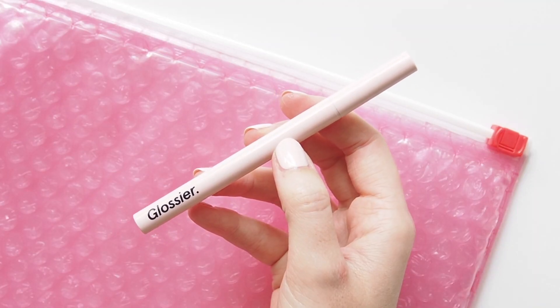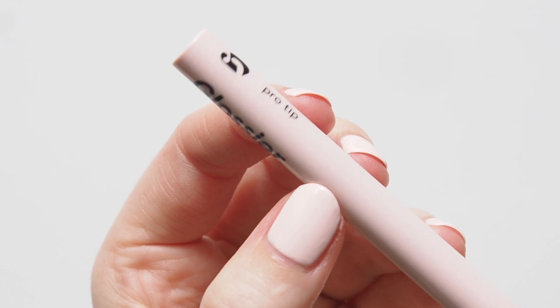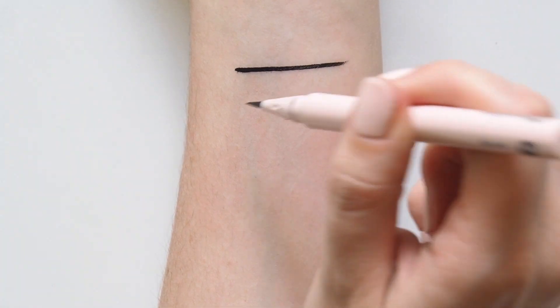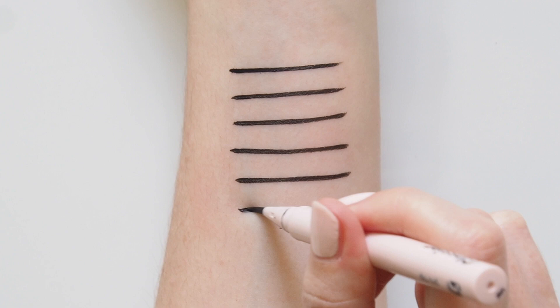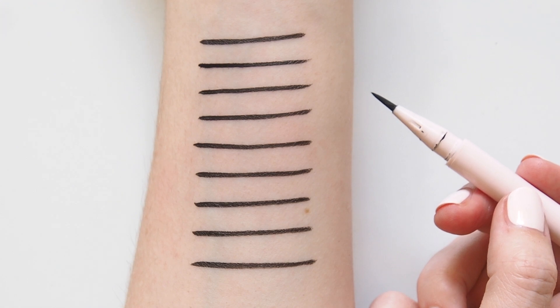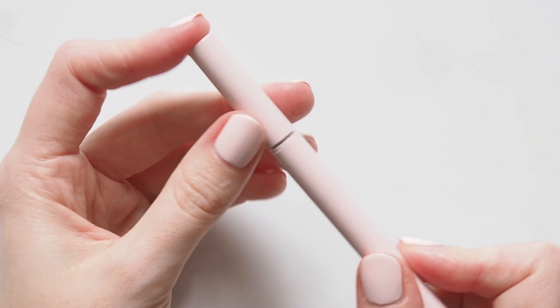Glossier Pro Tip launched less than a week ago, but you can find a more in-depth review on my channel that I got to upload on launch day because I was sneakily given one early to test out. This is their first liquid liner launch with a very fine brush tip. Jet black colour, long-lasting, dries matte incredibly quickly in only a few seconds. I personally don't think Pro Tip does anything that different to other brush liquid liners I've tried, but some headlines have said best eyeliner ever, so I'll let you be the judge.